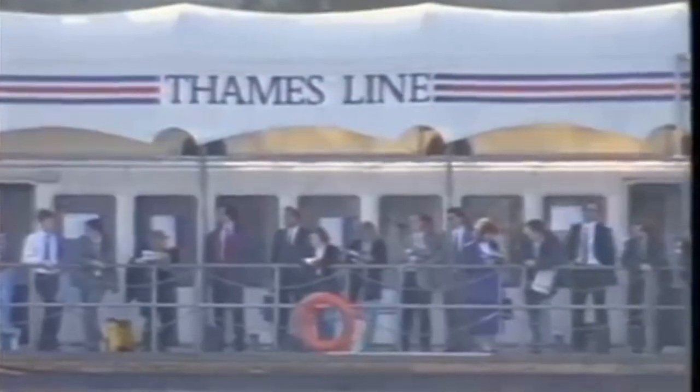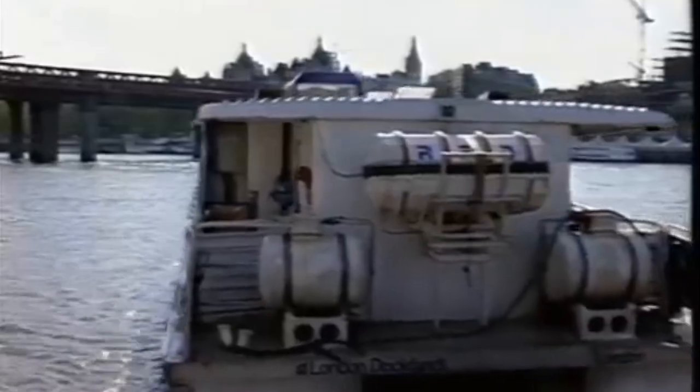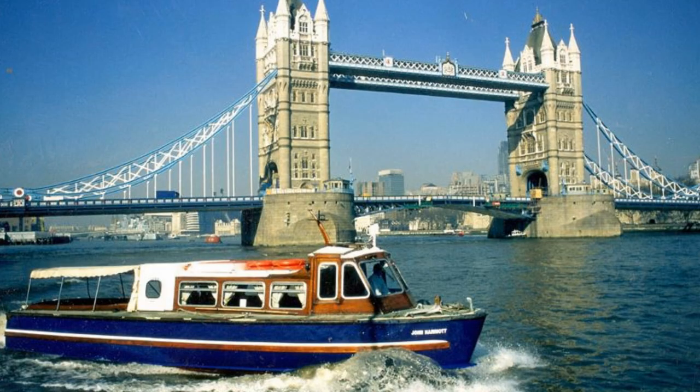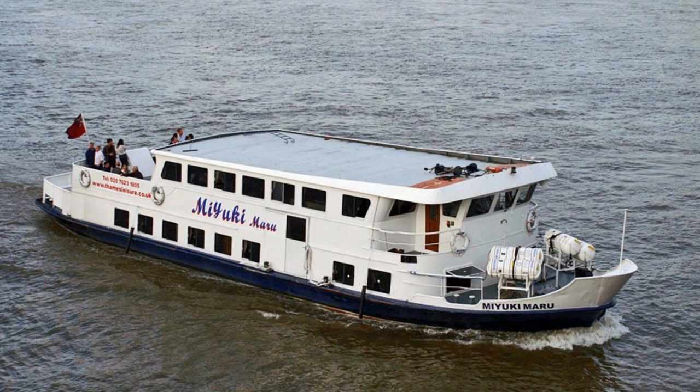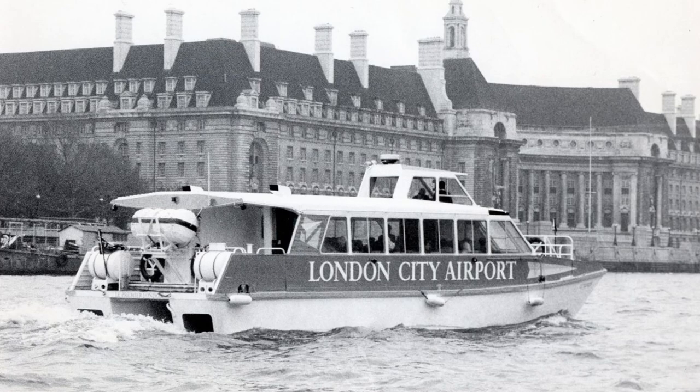By 1990, the service was expanded again and various vessels from other owners were chartered in, such as the John Harriot, which was used on the Chelsea Harbour service, the Mayuki Maru, Mercedes, Sarita and the King. The introduction of the shuttle service to and from London City Airport was operated by two small vessels named Max and Perry, and the renamed Le Premier, which is pictured here.